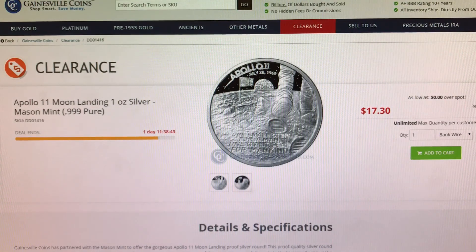Next item I have here is from Gainesville Coins. This right here is an Apollo 11 Moon Landing 1 ounce silver round. It is currently on sale at Spot and that is check and wire pricing.